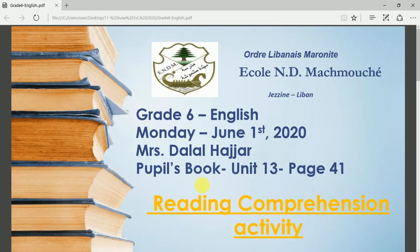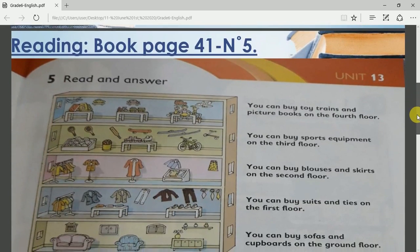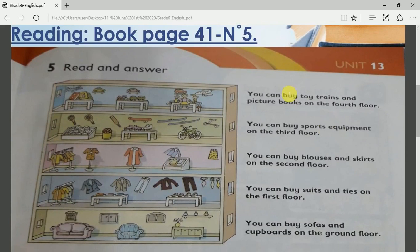I want you to open your pupils' book, Unit 13, like last time, but today we are going to be working on page 41. When you open page 41 you will see this text and next to the text you will see this picture.